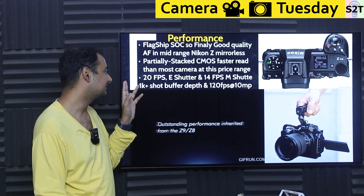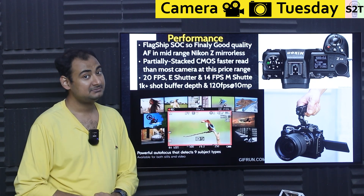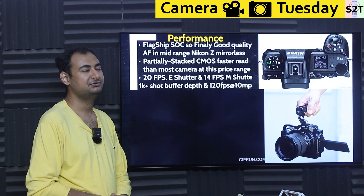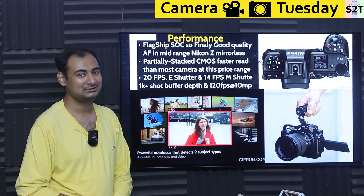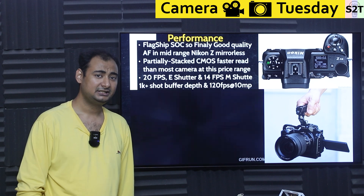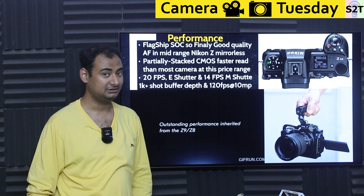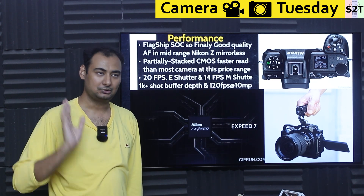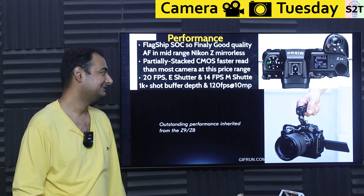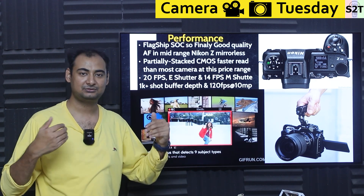In terms of burst power: 20 fps at full settings with electronic shutter, 14 fps with mechanical shutter, and a buffer depth of around 1,000 shots — quite good for this class of camera. 120 fps is available with a resolution compromise — it's not a global shutter, so expect 120 fps at around 10 megapixels. There's also a small OLED display on top, which I'm genuinely happy to see at this price range. It really screams that Nikon decided to give you what you want rather than cripple it.